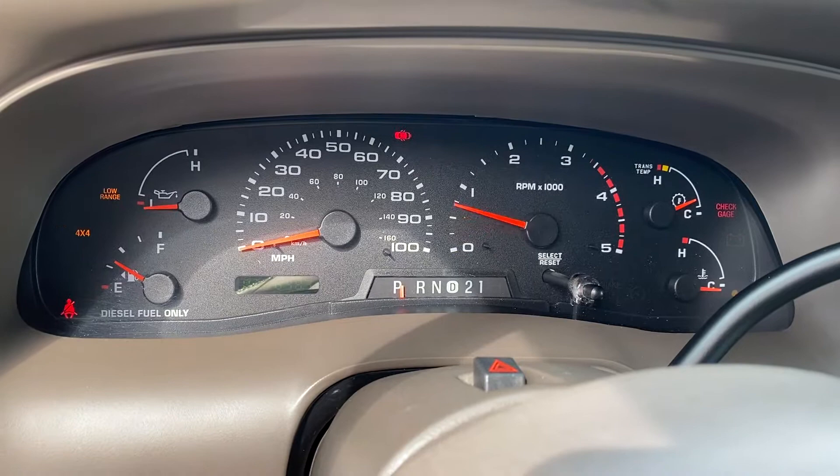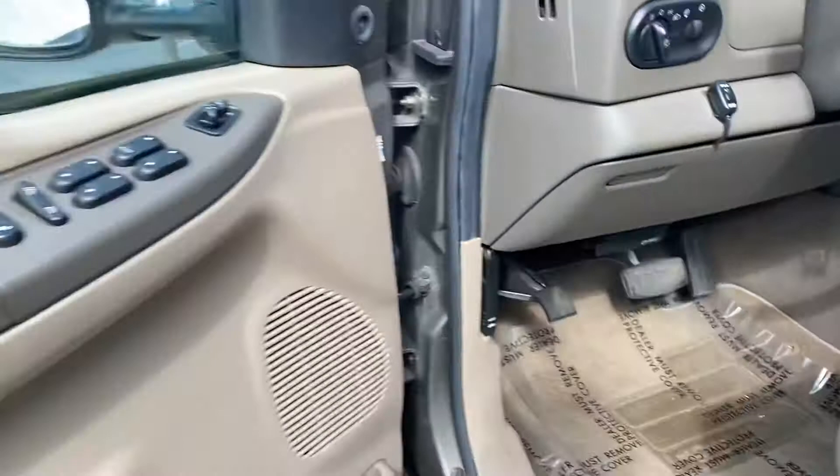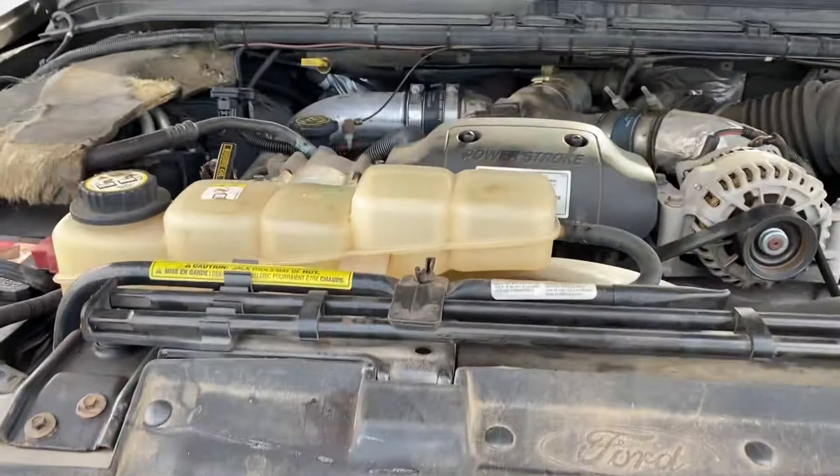Currently it has 70,648 miles. All right, pop the hood — check that out. I like to kind of listen to see what's going on.